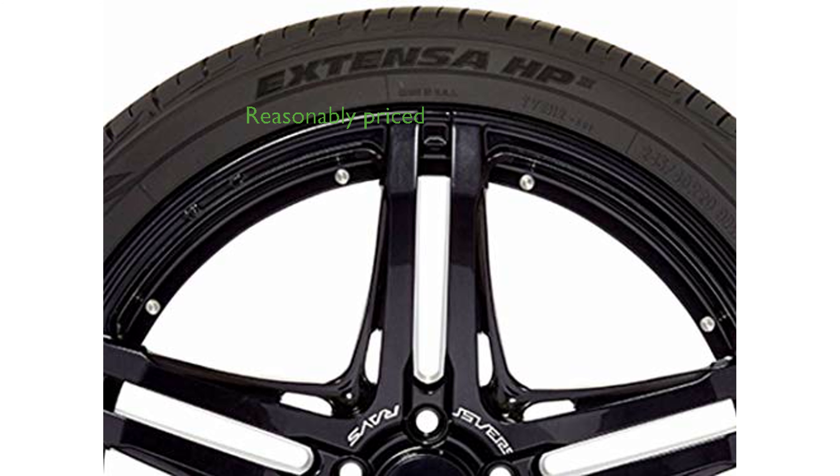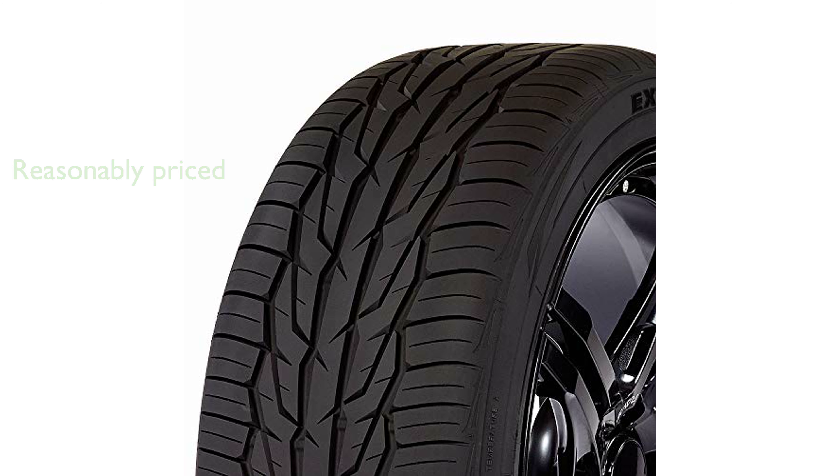Priced at $166.26, this tire offers a balance between cost and quality, making it a worthwhile investment. With a review score of 4.6 out of 5 from 50 reviews, the Toyo Extensa HP2-235 is a well-rated product indicating high customer satisfaction.